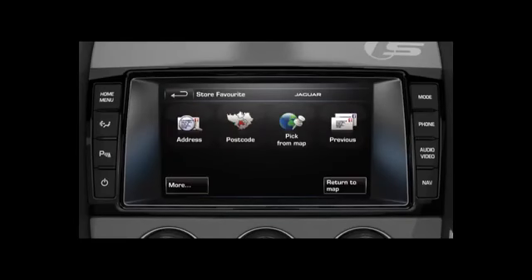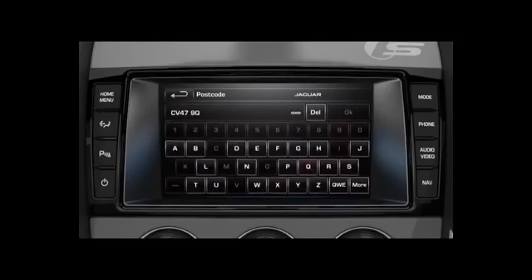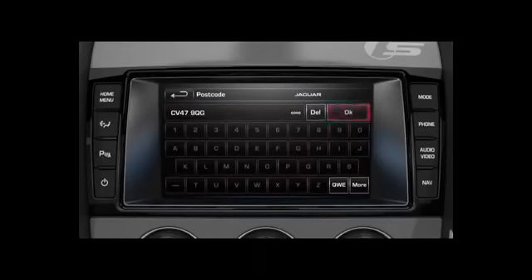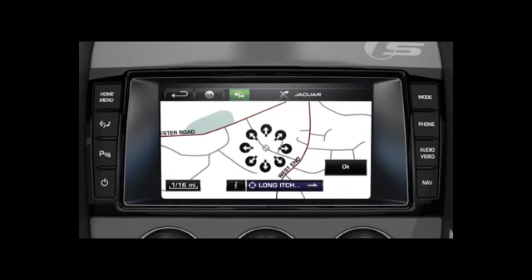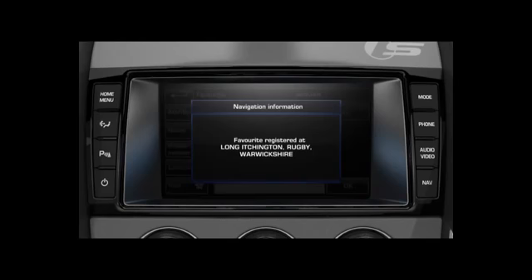You may choose to store by a number of options. In this example, select Postcode and input the postcode of the destination you wish to add. Select OK. The map then displays the destination. Select OK. Confirm the entry and press OK. A message will be displayed to confirm your favourite has been stored.